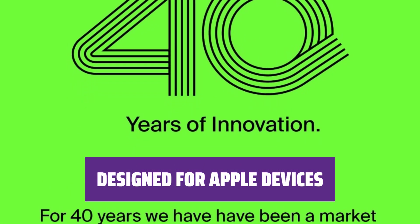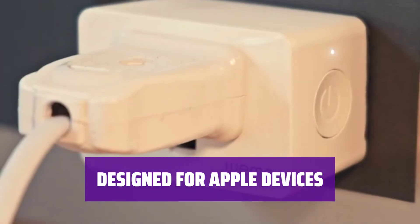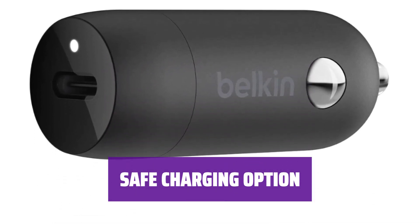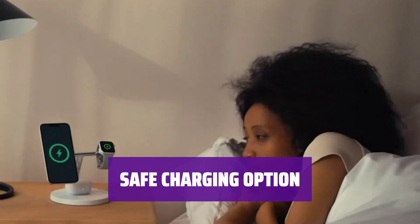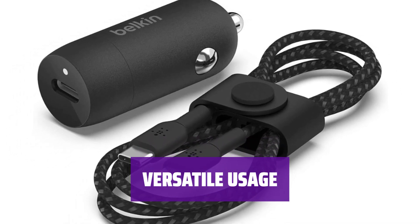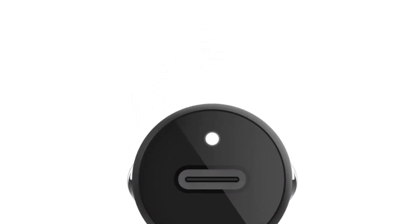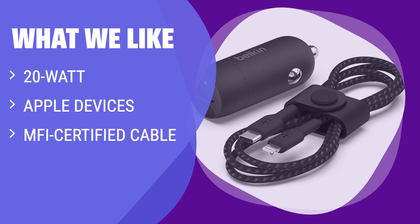The Boost Charge USB-C PD is explicitly designed for Apple devices, including a 4-foot-long MFi-certified USB-C to Lightning cable. With an output of 20 watts, this charger is a safe bet for charging smartphones, though it's not recommended for tablets and laptops requiring higher power outputs. If you don't need a charging cable, you can still benefit from its efficient power delivery for your Apple devices. If you have Apple devices and want a reliable car charger, you should consider this option — the 20-watt output is perfect for fast-charging smartphones on the go.